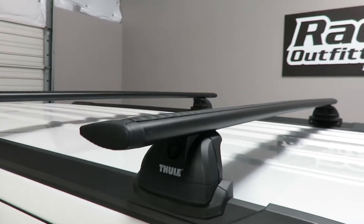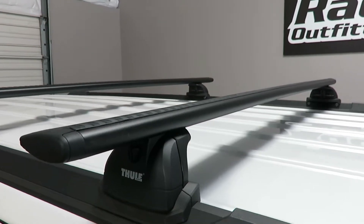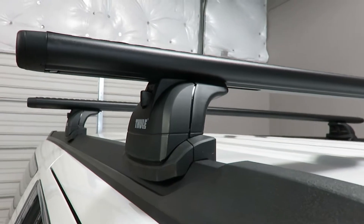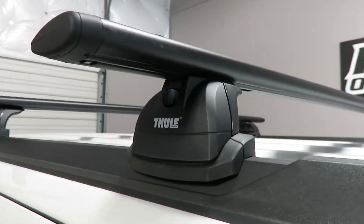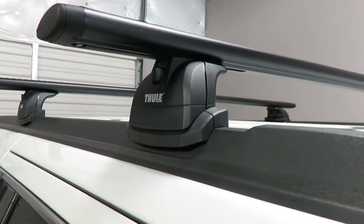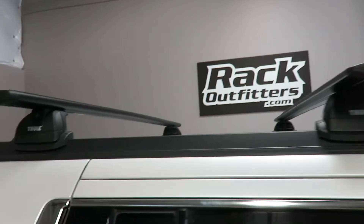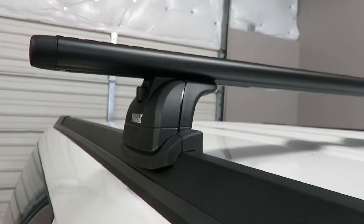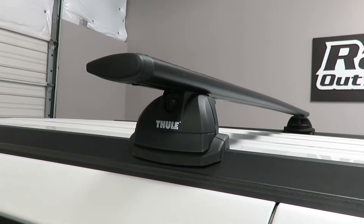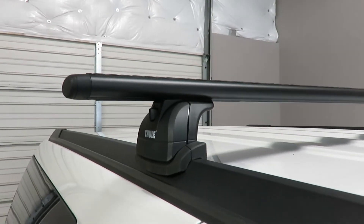This system is using the ARB 60B 60 inch black Aeroblade load bars, the 460R Rapid Podium foot pack, and the vehicle specific fitting kit which has a smooth transition to the side rail and connects on the back side to the fixed point connections using tamper-resistant fasteners. It is part number KIT4041.